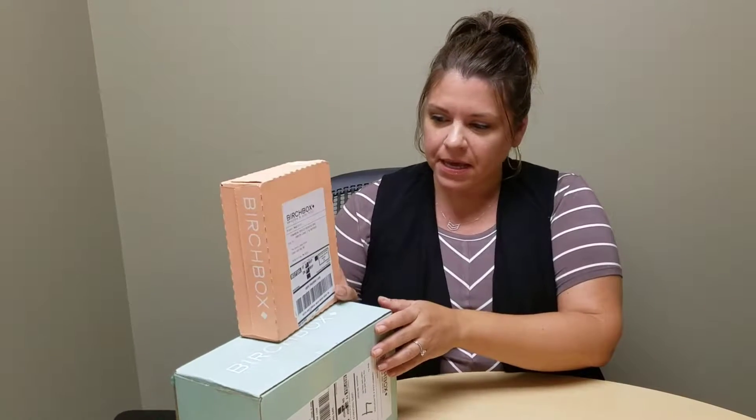Hey everybody, Karen here, your hostess with the mostess. I've got Jess on production. So we truly are on location even though it doesn't look like it — exciting for us, probably less exciting for you. Today we're going to do a little something different: a Birchbox unboxing.